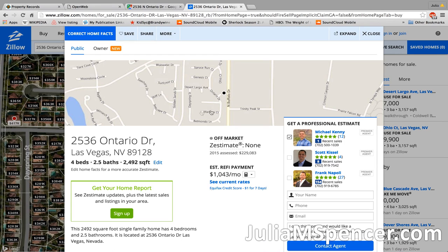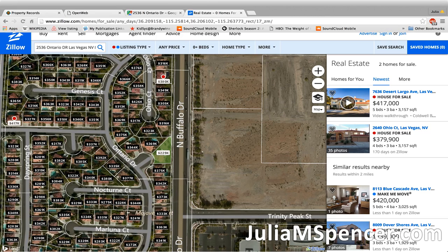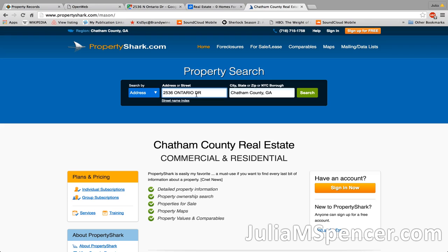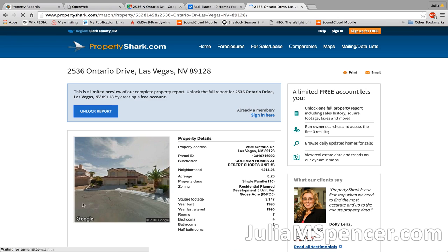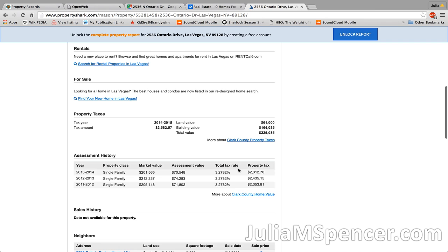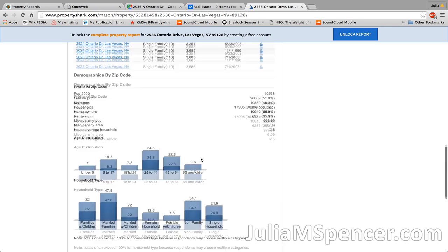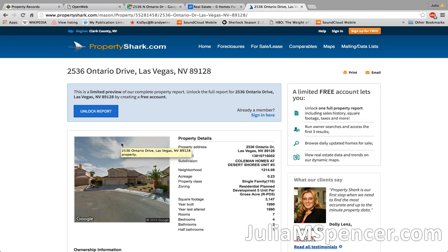There are a couple of other places to research properties. One is called Property Shark. Type in the address and it may pull up additional information: market value, assessment value, tax rate, property taxes, building value, land value, sales history, and comparables for that area. This is how you research properties before you drive to them and before the auction.